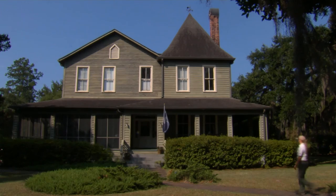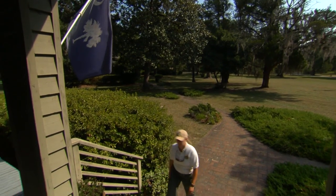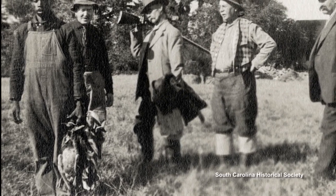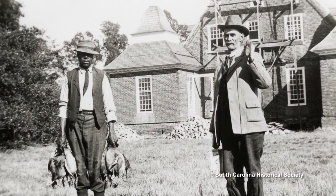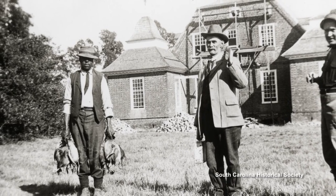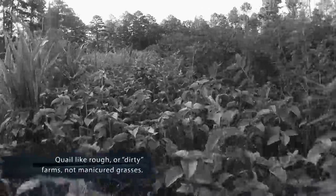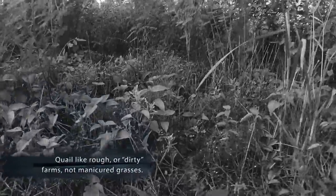My name is April Atkinson. I'm a natural resources technician and I work at the Webb Wildlife Center. The Civil War is really what changed a lot of the land use practices. You had previous plantation owners, free black men and whites who had to have a way of life. A lot of sharecropping started and tenant farming. That was really the best thing that happened to quail — it was dirty farming, it was brushy. Quail thrived in this type of habitat. The farming and the quail worked together.